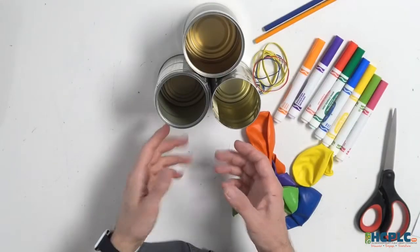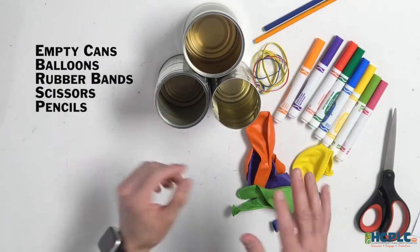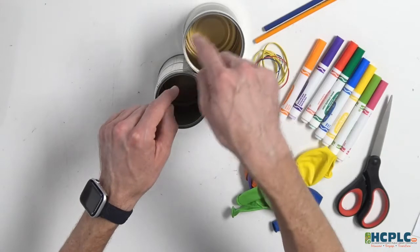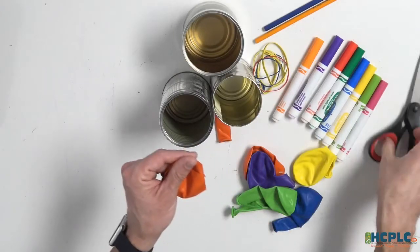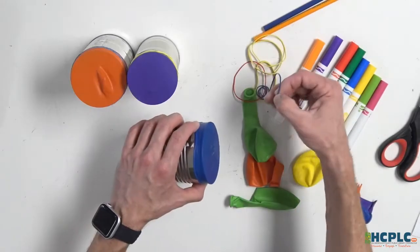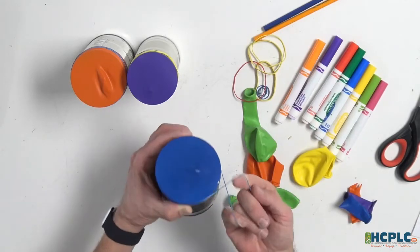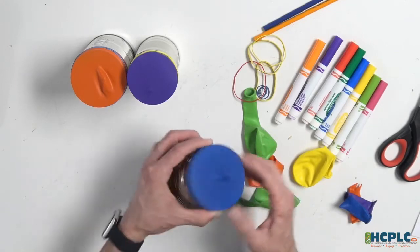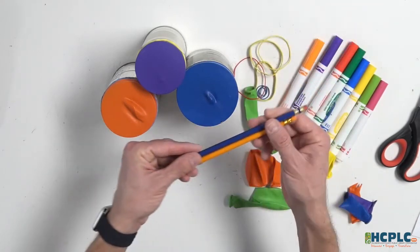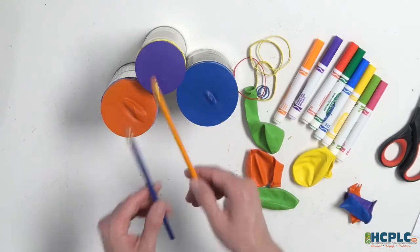Now let's make drums. We'll need empty cans, balloons, and rubber bands. First, have a grownup empty some cans for you — different sizes will give you different sounds. Ask for help because cans can be sharp. Cut off the neck of the balloon and stretch the body part over the open end of the can, then use a rubber band to hold the balloon in place. There are lots of options for drumsticks around the house — two unsharpened pencils work well with the eraser ends. Tap on the top or tap the side to create different sounds. Play with various beat patterns or rhythms, and you can even turn the can over.